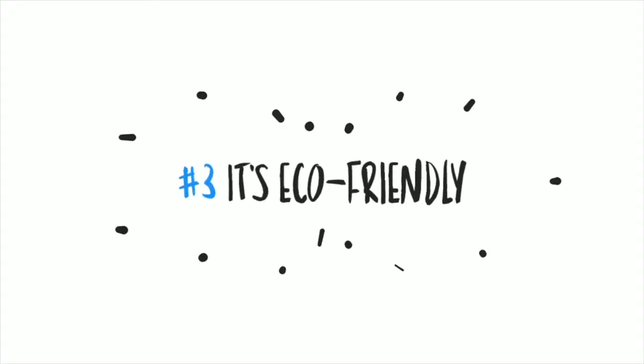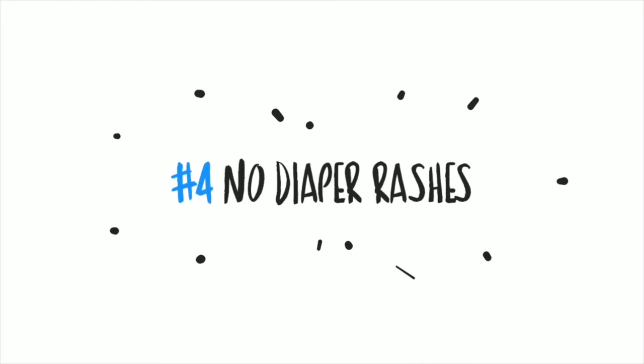Advantage number three: it's much easier on the environment. This is actually how I stumbled upon EC in the first place — researching eco-friendly diapering solutions. Diapers use up a lot of resources to make and eventually end up in landfills. We already talked about the number of diapers just one kid goes through, and there are a lot of babies in the world. And while cloth diapers don't end up in landfills, they do take a lot of energy and water to clean. EC is definitely the most eco-friendly route.